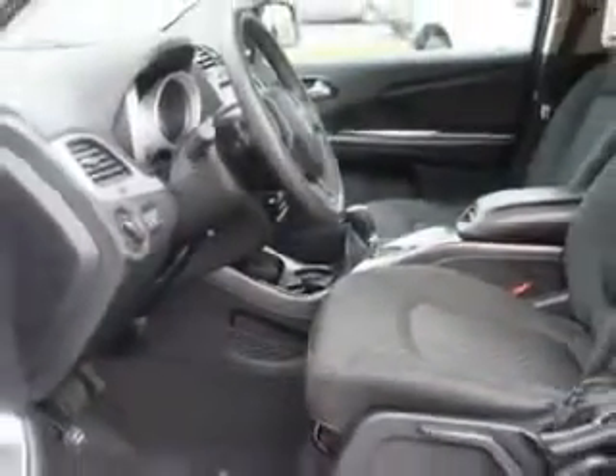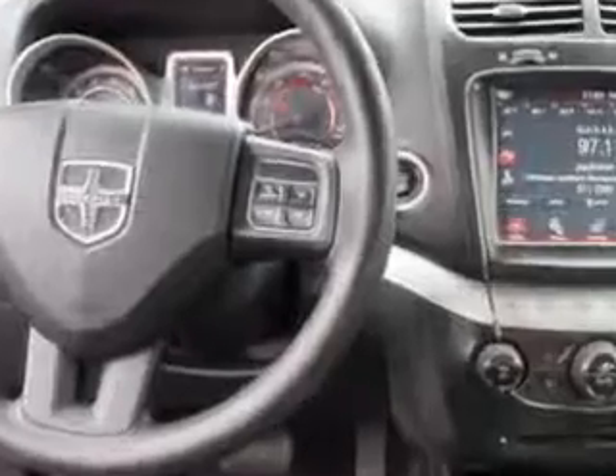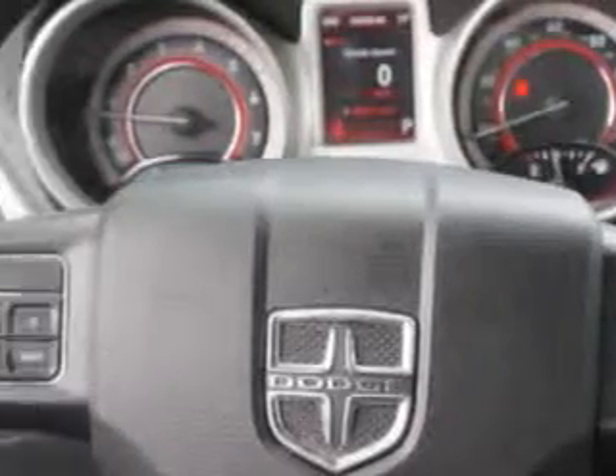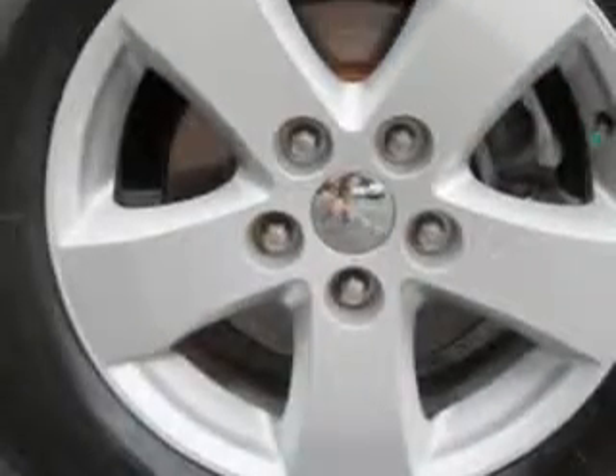And here it is. You will love this brilliant black Crystal Pearl 2011 Dodge Journey SUV, equipped with a six-cylinder engine. Enjoy this family SUV with features like remote-powered door locks, alloy wheels, heated outside mirrors, front air dam and much more.